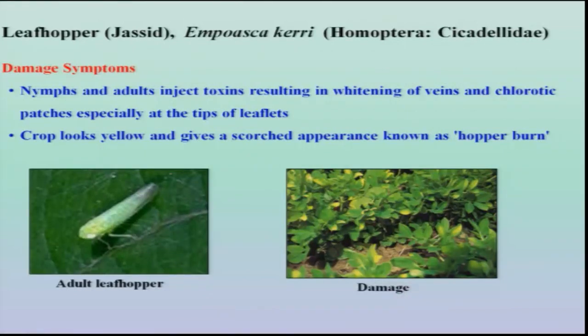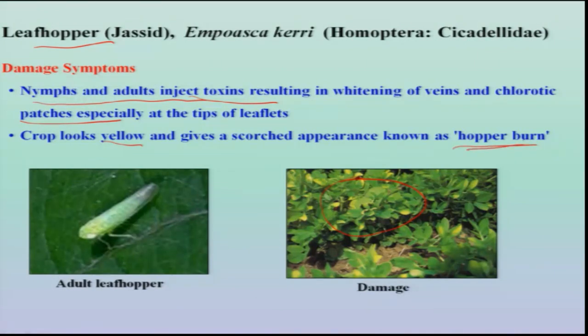The next important sucking pest is the leaf hopper. Empoasca — different species are involved. Both nymphs and adults inject toxin into the leaf and also into the veins, causing chlorotic patches on the leaf tips giving a yellow color. This results in a typical hopper burn symptom, which can be observed very clearly in the groundnut field.